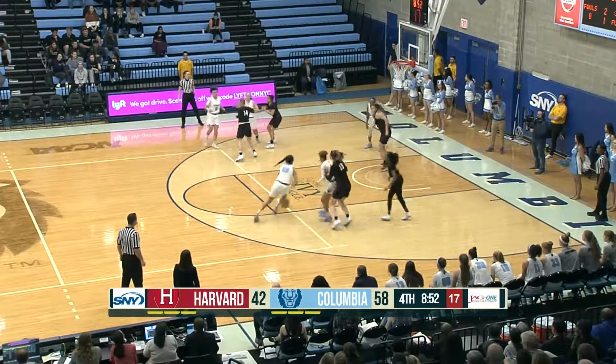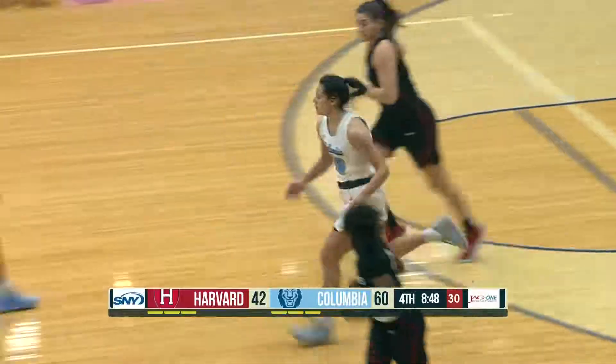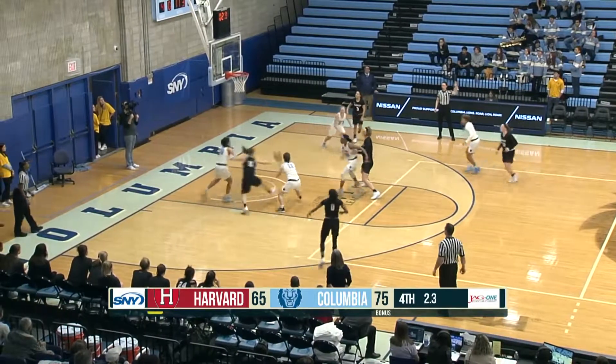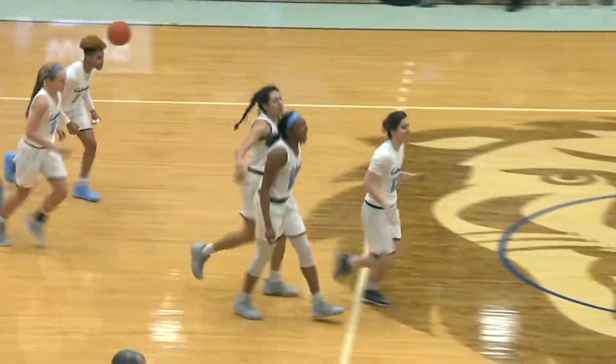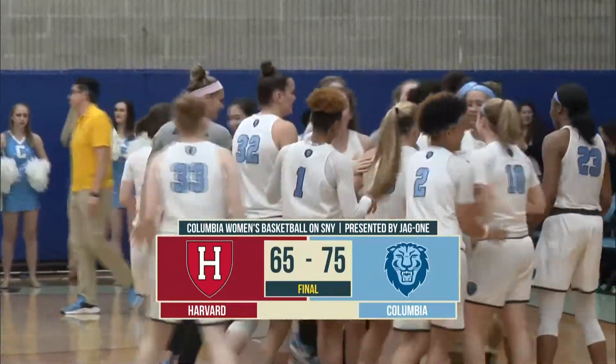With a 16-point lead, I would start slowing it down, working a little more shot clock and getting a great look like Sienna Durr does right there — three seconds, two seconds, one second. And with the free throws and the fist pump from Megan Griffin, a 10-point win as Columbia downs Harvard and earns its second Ivy League victory.